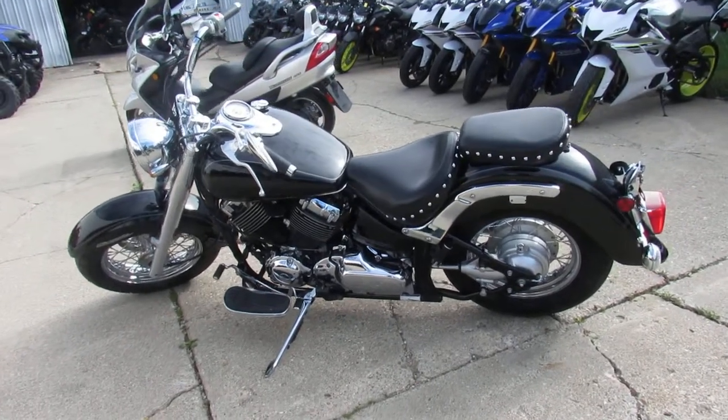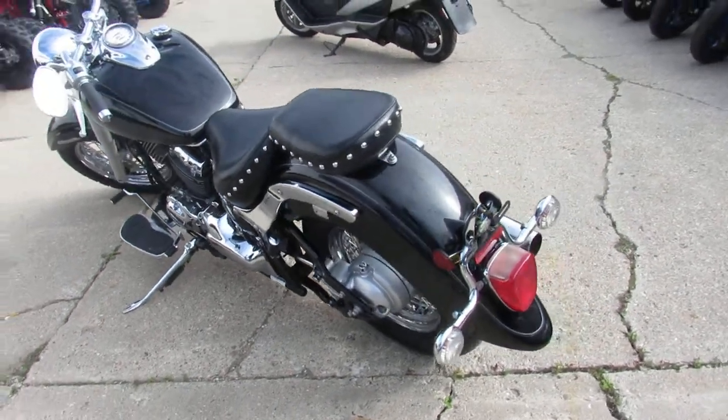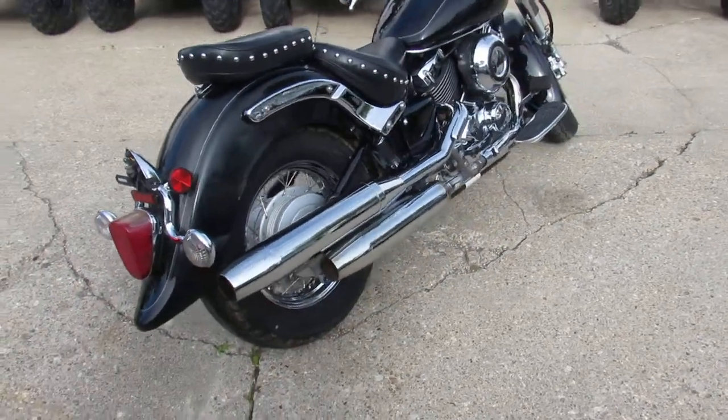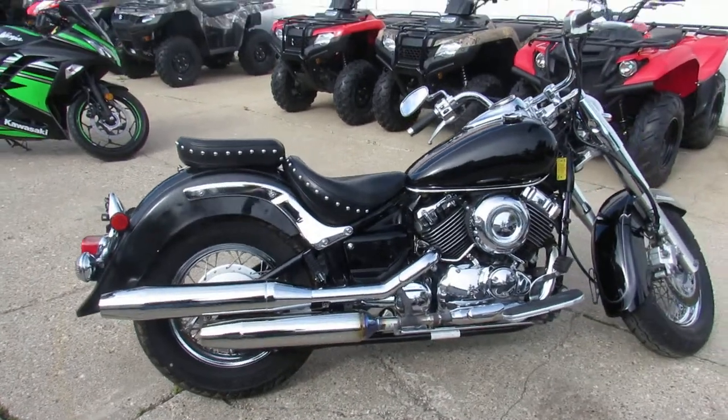Anybody out there looking for a cruiser? We got them here at Approval Power Sports — over 450 used bikes, guaranteed financing. This one is a 2008 V-Star 650. Wow, $2,699 — under three grand, you got yourself a V-Star 650.